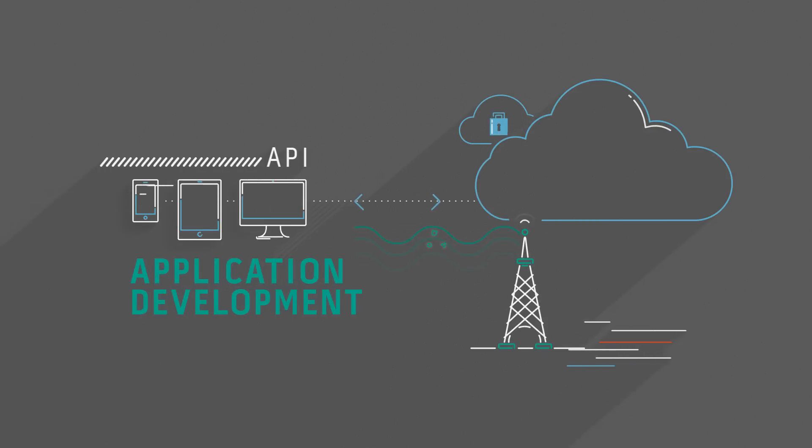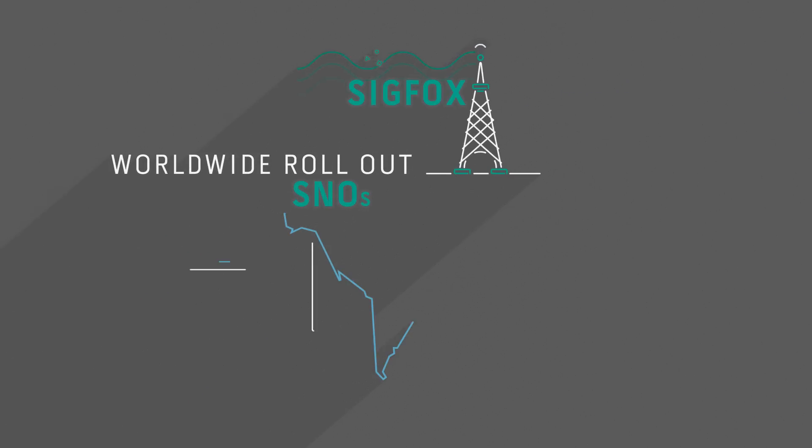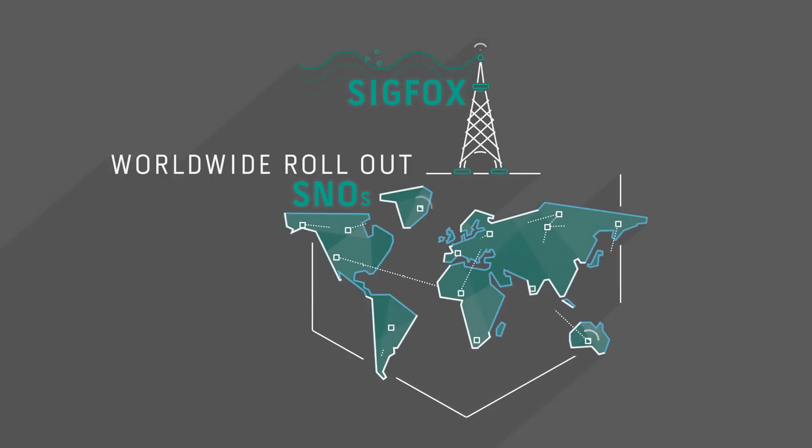Sigfox Cloud makes this data readily available for application development. Sigfox is partnering with companies in each country under the Sigfox Network Operator Program to roll out and operate its network worldwide.